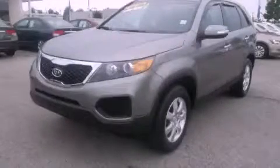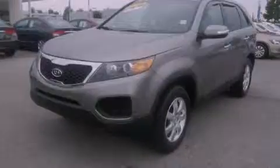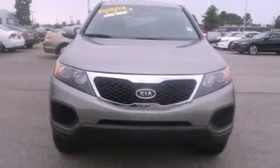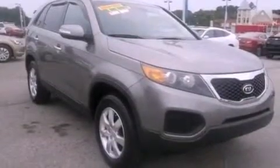This is a 2012 Kia Sorento — a great blend of utility, comfort, and style. It features a 2.4-liter four-cylinder engine and a six-speed automatic transmission.